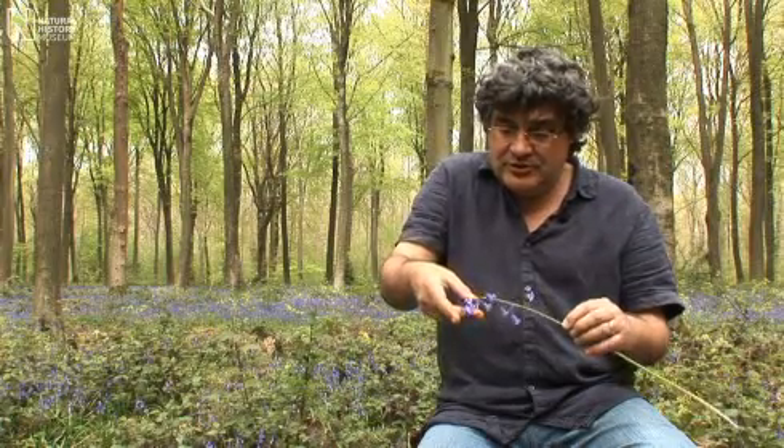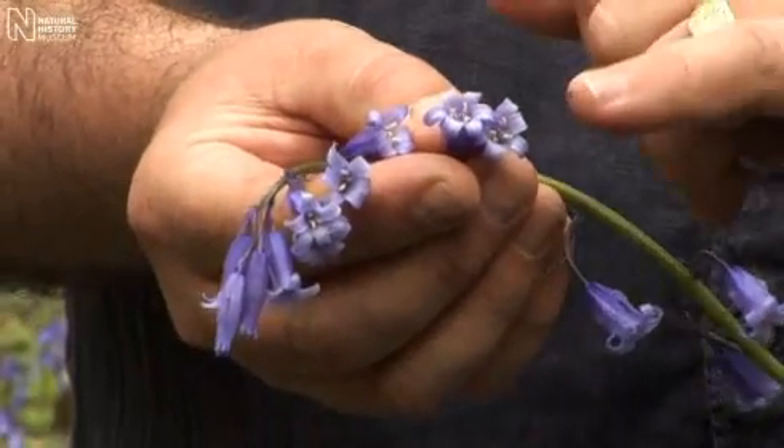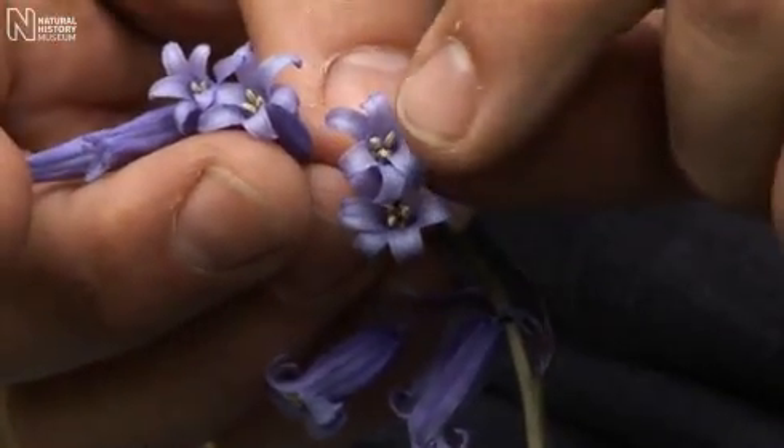And perhaps the most important thing to do is to look at the anthers and see the colour of the pollen. And in our native plants, it has a sort of lovely creamy white colour.